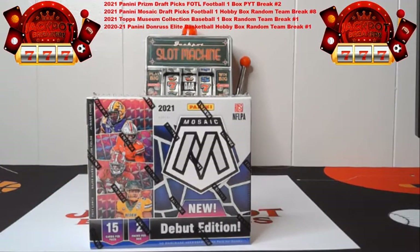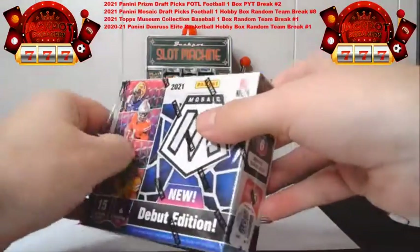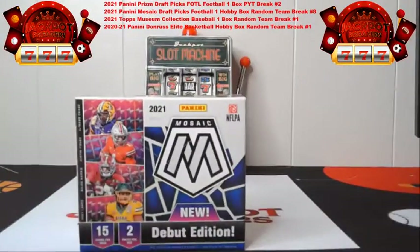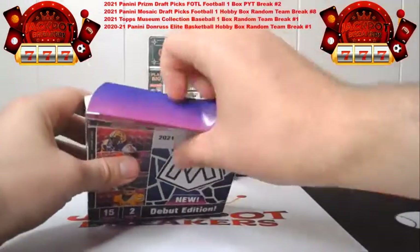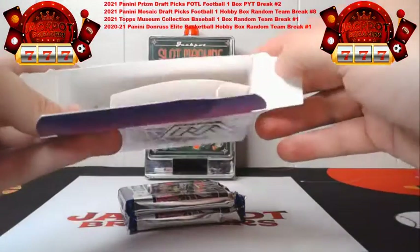All right guys, sorry about that. Warthog's got the list in the chat. I'm going to get the cards open here. We're going to get started on Mosaic Random Team number eight — good luck to everybody that's got cards in here. So here are our two packs, 15 cards each, should be one auto per pack.